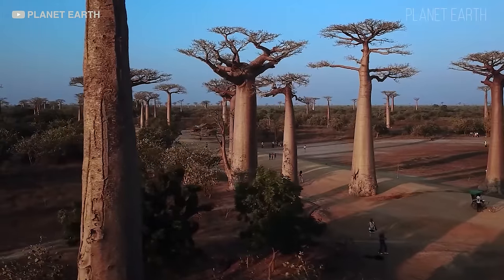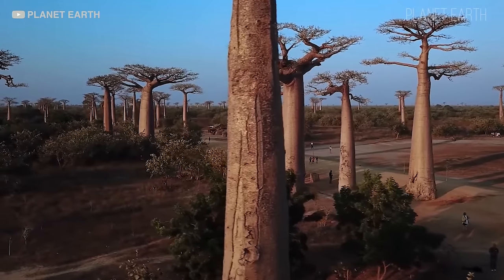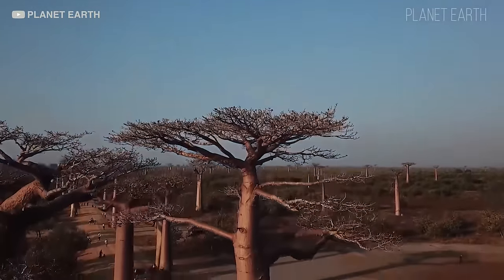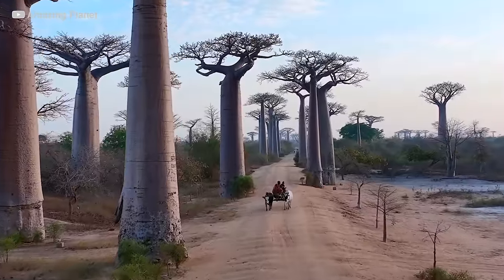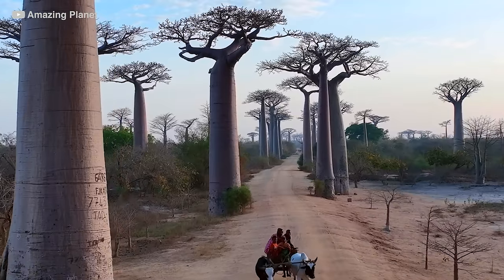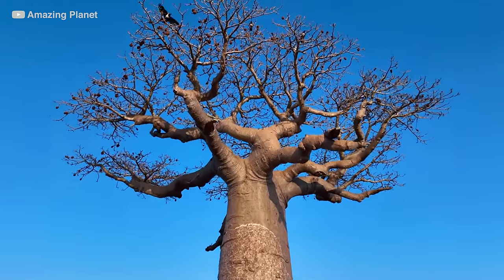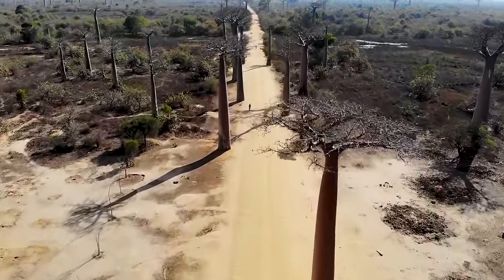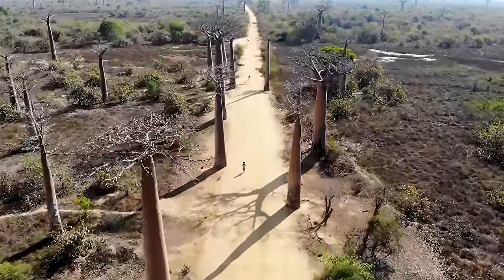The trees along the Avenue of the Baobabs are believed to be over 800 years old and have witnessed centuries of Malagasy history and culture. Baobab trees are incredibly important for the local ecosystem, providing food, shelter, and habitat for a wide range of animals and insects. They are also able to store large amounts of water in their trunks, making them vital for maintaining the local water table. Unfortunately, baobab trees are under threat from habitat loss and climate change, and the Avenue of the Baobabs is one of the few remaining places where these majestic trees can be seen in their natural habitat.